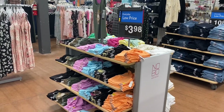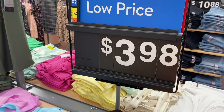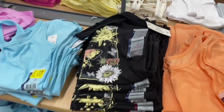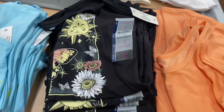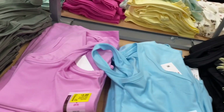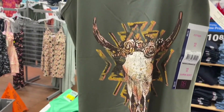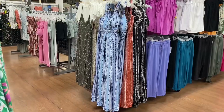I've showed these before and on clearance, but they have new ones. This is the scoop tank by No Boundaries, extra small to 3XL, $3.98. It has a butterfly, flowers, and the moon. There are some on clearance for $3 though too.